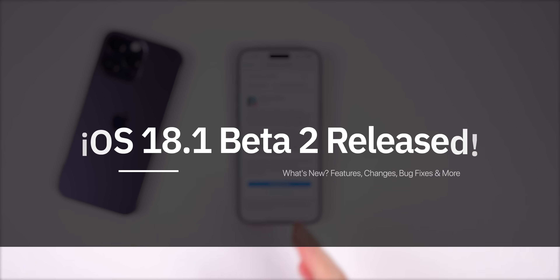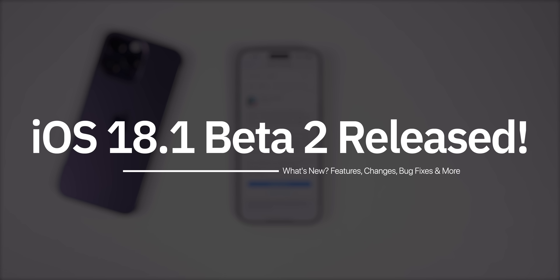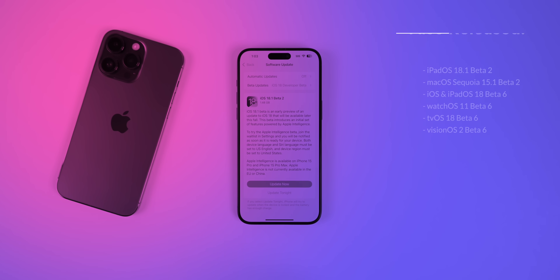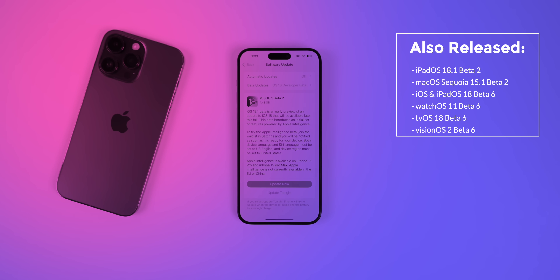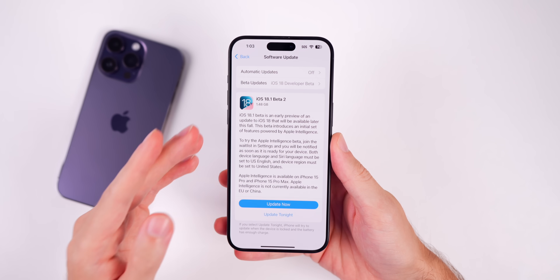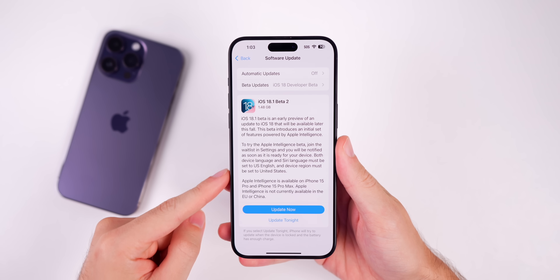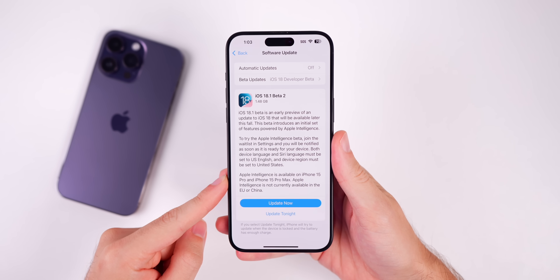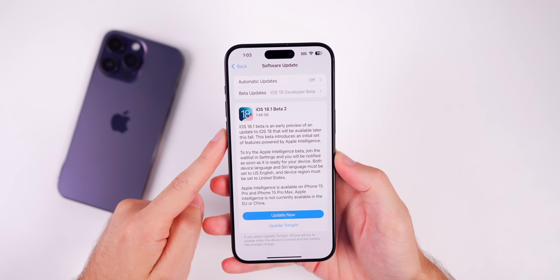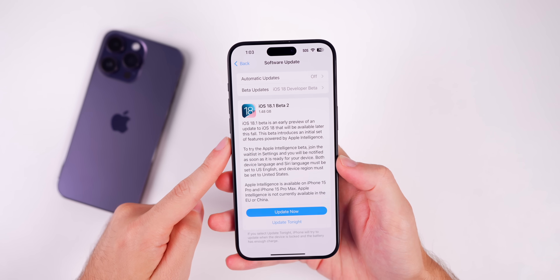Today Apple released iOS 18.1 beta 2 to registered developers, two weeks after the release of beta 1. Along with this we also got iPadOS 18.1 beta 2 and macOS Sequoia 15.1 beta 2. We also got iOS 18.0 beta 6 updates today, but in this video we're talking all about iOS 18.1 beta 2. This is only available on the iPhone 15 Pro and 15 Pro Max. The update came in at just under a gigabyte and a half — a pretty large size going from beta 1 to beta 2.